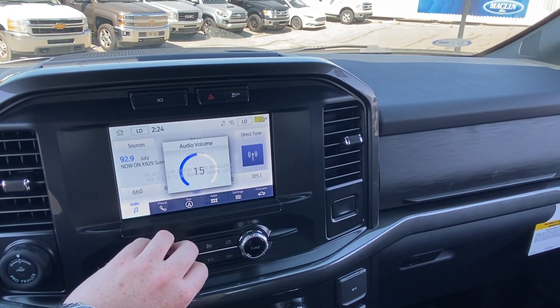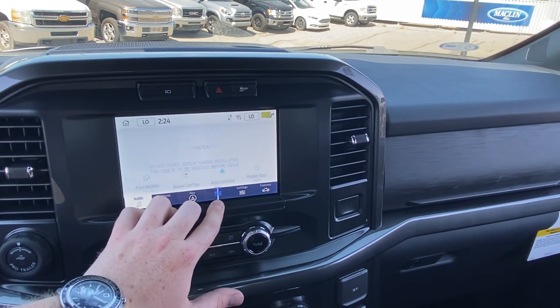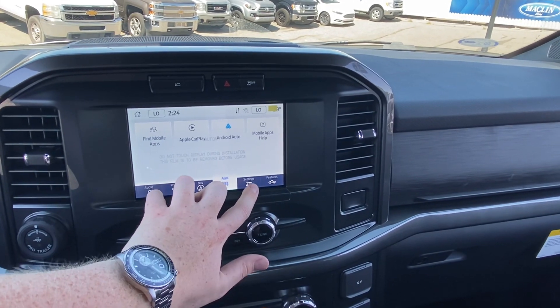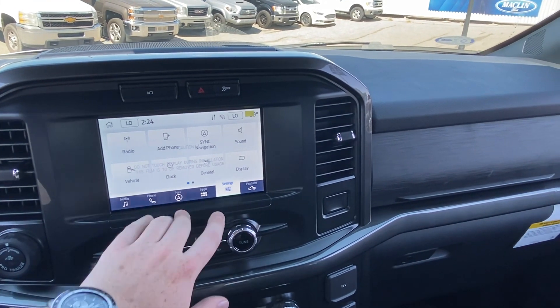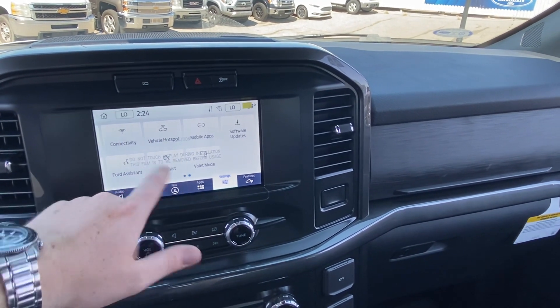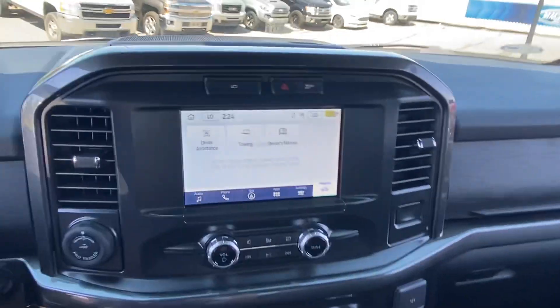You can add your phone, you have built-in navigation, all your audio sources, and the new sound system sounds quite nice. I worked in a music store for about three years and really got to appreciate a good sound system, and I quite like this one. All your different settings are there to set up the vehicle just how you like it.